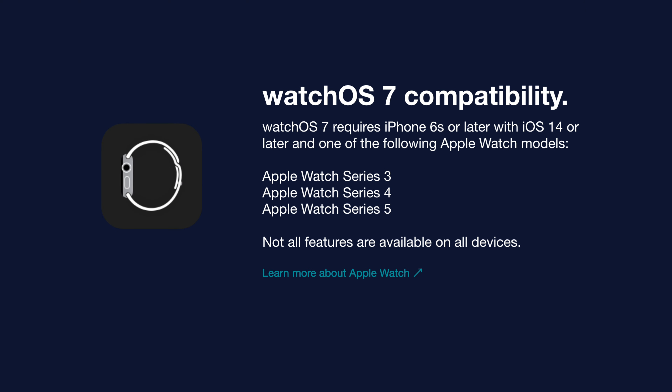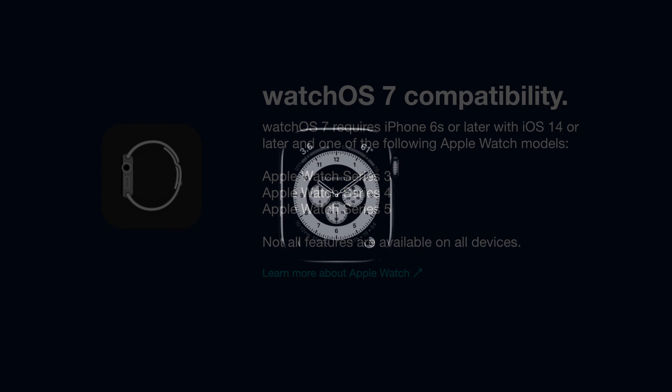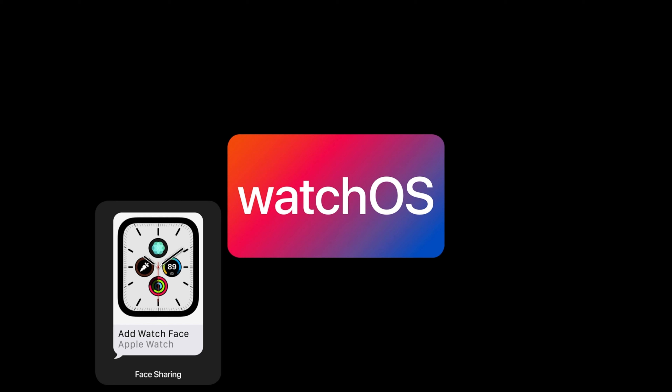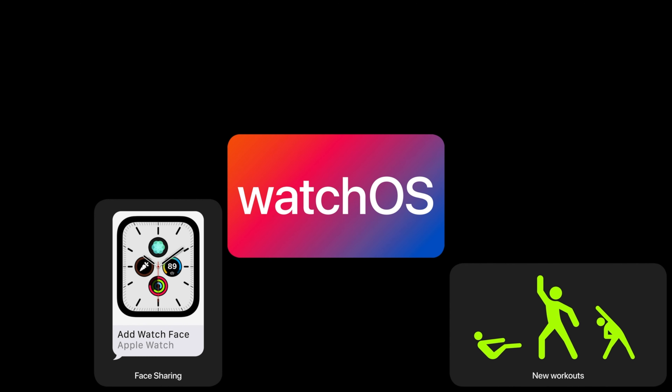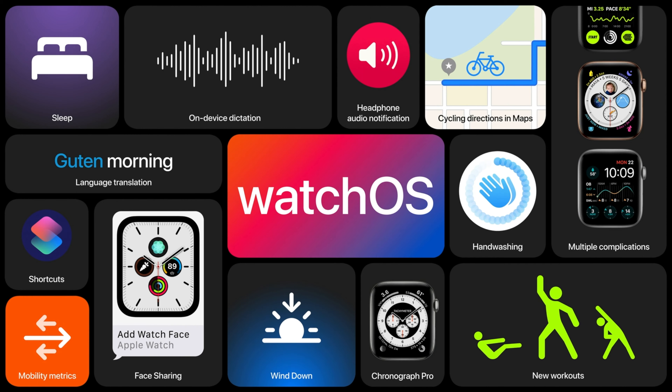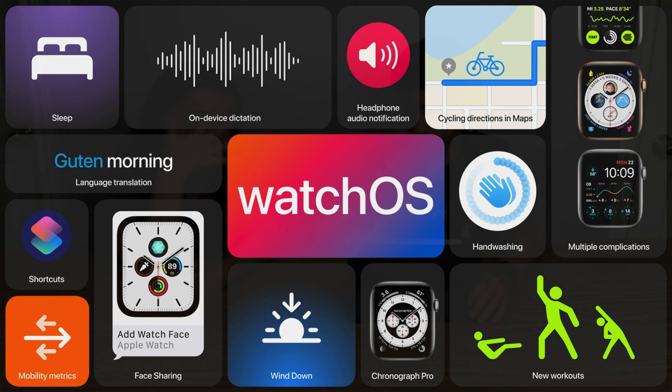WatchOS 7 is compatible with iPhone 6s or later, with iOS 14 or later, and one of the following Apple Watch models: Apple Watch Series 3, 4, and 5. And that's WatchOS 7 — including discovering and sharing faces, new workout types, sleep and hand washing detection, and other new capabilities like Siri language translation. If you haven't checked out what's new on iOS 14, click the card up there or the link in the description.